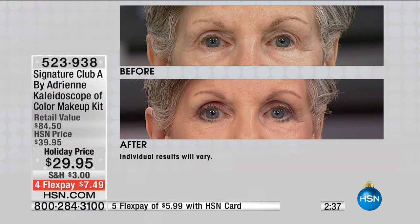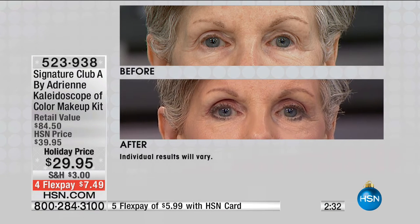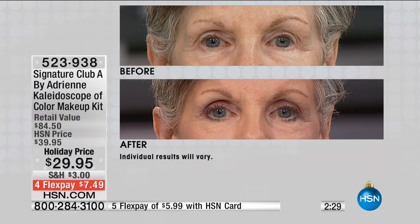All of that just took a minute. If you want to see how pretty the eyes look, here's the before, and look at it again after. The nice thing is all of this works together. Her lip color — you don't have to pick which part of this you want; you get everything. It's less than $30.